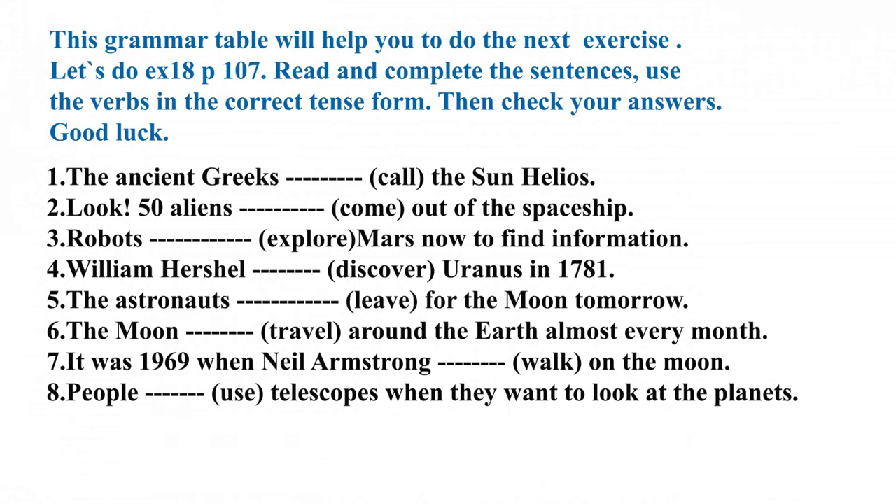Look: 50 aliens are coming out of the spaceship. Robots are exploring Mars now to find information. William Herschel discovered Uranus in 1781. The astronauts are leaving for the moon tomorrow. The moon travels around the Earth almost every month. It was 1969 when Neil Armstrong walked on the moon. People use telescopes when they want to look at the planets. Great job!